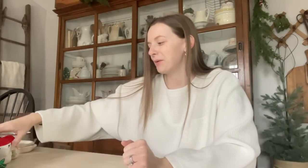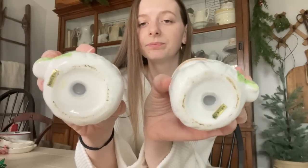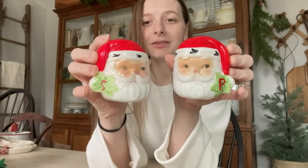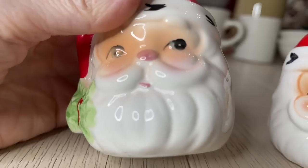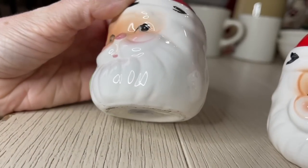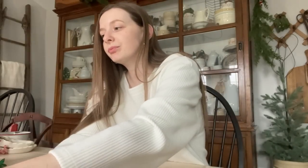I stumbled upon this adorable set of salt and pepper shakers. I could literally cry, how cute these are. They are labeled made in Taiwan. They have a little S and P on them. I'm not going to use them for salt and pepper — they're just going to be for display, but I am obsessed with them. They're little teeny tiny salt and pepper shakers. And these Santa faces — I'm obsessed with them this year. It's becoming a slight problem. I just am loving decorating with Santa faces this year. I paid $9 for the set of these at an antique store — what a bargain.